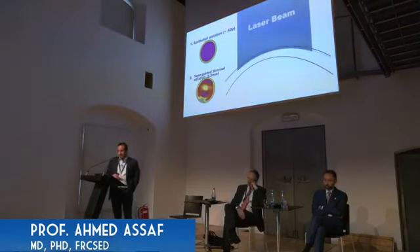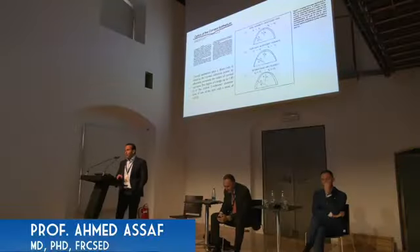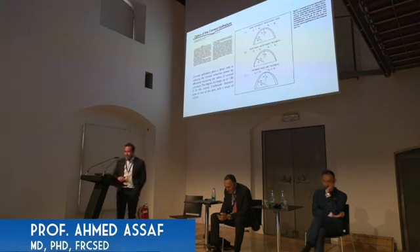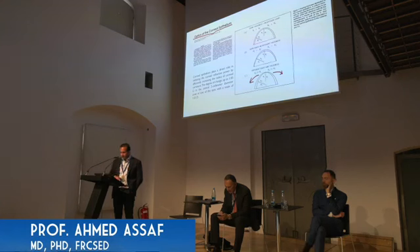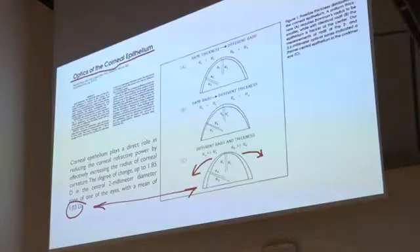The idea here is to do the epithelial PTK around 50 to 55 microns with the laser beam, then do the topography-guided stromal ablation, maybe around a 5.5 optical zone, to regularize the cornea and improve visual quality. But we must not forget that the epithelium is not of uniform thickness. A 1993 paper showed that the normal corneal epithelium is thinner in the center and thicker in the periphery, and this causes an optical effect that changes corneal refraction. The epithelium tends to flatten the anterior stromal surface, and the difference between central and peripheral stroma with or without epithelium is around one diopter — sometimes up to 1.8 diopters.